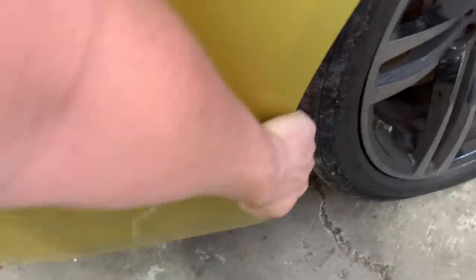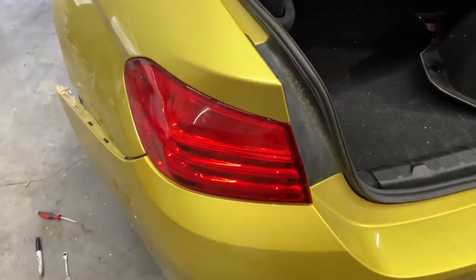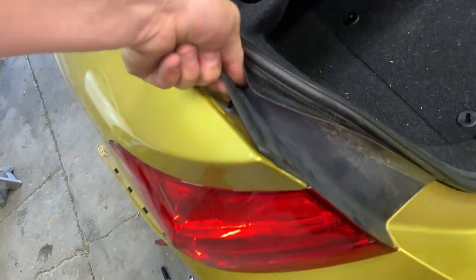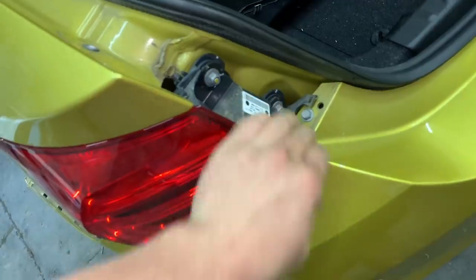We went ahead and unscrewed all the bolts on the sides and bottom of the bumper. Now we need to get these tail lights off — it's really easy to do. Just pop this cap off right here, slide this piece up, and there are two 10-millimeter bolts right here. Same thing for this side.